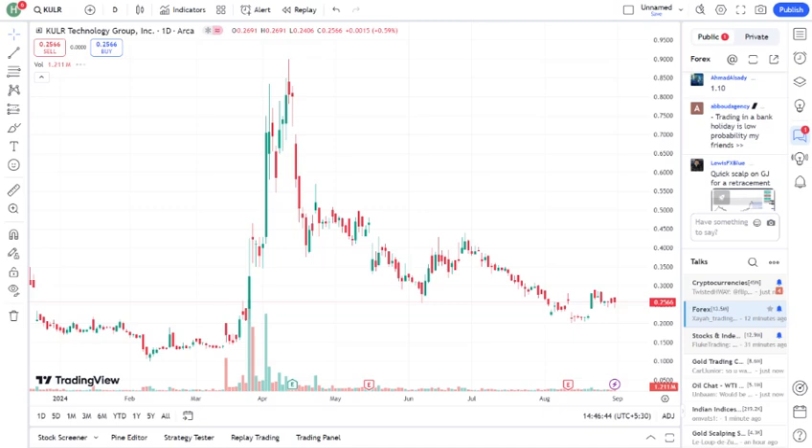Financial health: recently the company reported — mentioned any recent earnings report or financial updates. Their revenue has been increasing/decreasing, and they're focusing on expansion, research and development, etc. Analysts have mixed opinions on KULR right now. Some see it as a promising growth stock with potential for long-term gains, while others are cautious due to current market conditions and the company's financial performance. It's essential to consider these perspectives and how they align with your investment strategy.